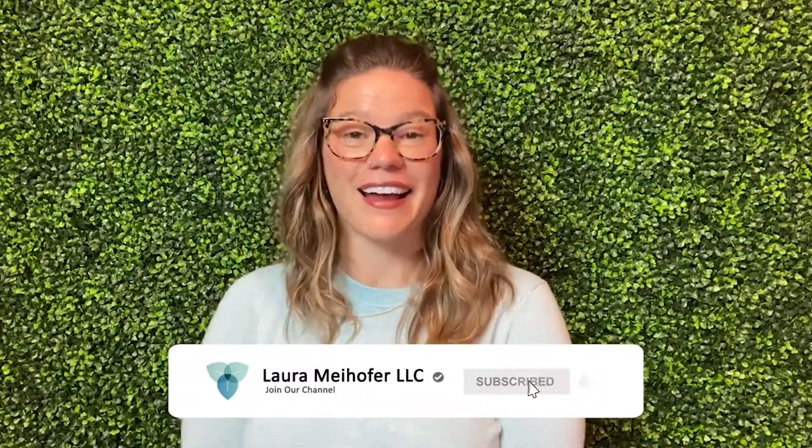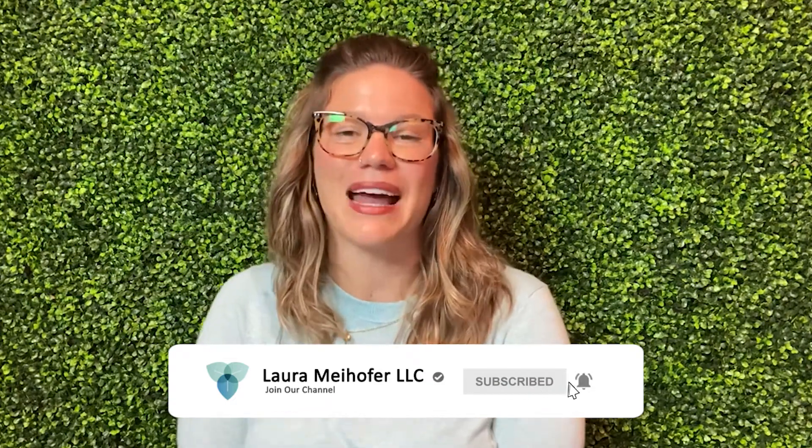Prolapse is a super common condition that people can actually address without having to go to surgery. Here are my top three tips that I give to patients that can help them avoid surgery, but also avoid the unwanted side effects of prolapse. My name is Laura Myhofer, and on this channel, I help you gain optimal health through knowledge and movement.